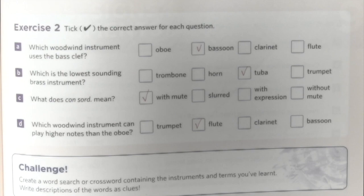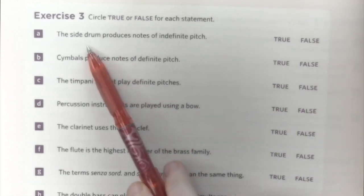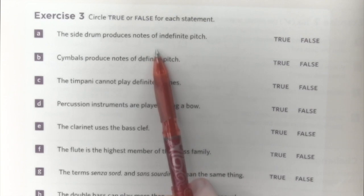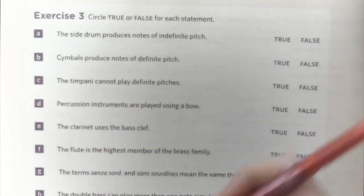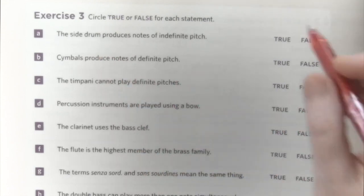Let's move on to exercise three. In exercise three, we need to circle true or false for each statement. The side drum produces notes of indefinite pitch. Indefinite pitch is a pitch that can't be written as a note — it's a noise, not a musical note. It can't be reproduced on the piano or another instrument. The side drum is definitely a noisy instrument, so the answer is true.